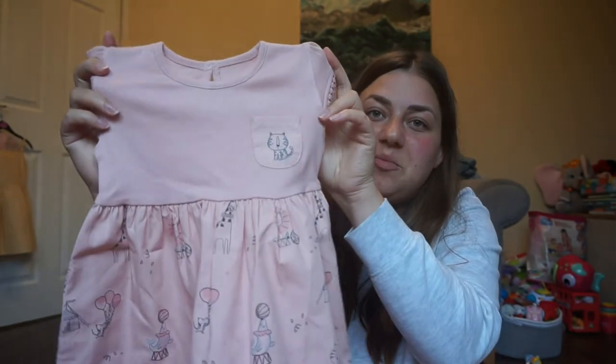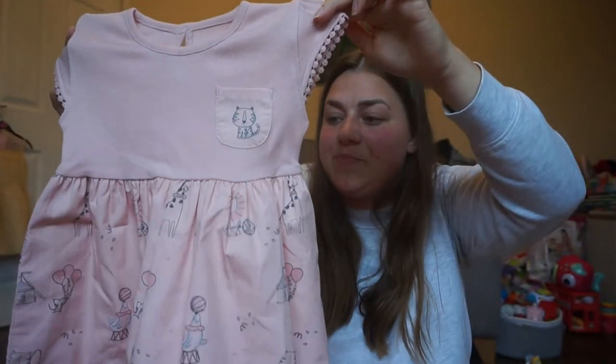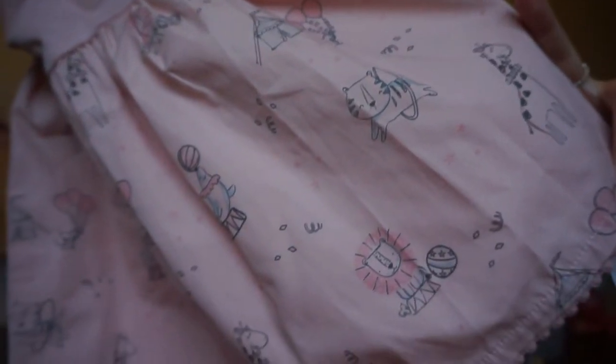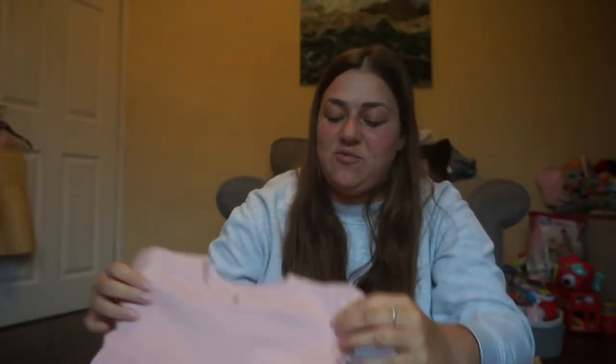I've also got two little items from supermarket brands. From George at Asda, there's this cute little pink dress with beautiful detailing — mice, tigers, and a circus kind of theme on it. I loved the edging on the dress and sleeves, and I just thought it would look really nice on holiday. It was six pounds.